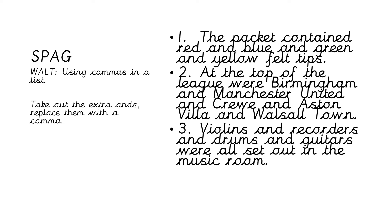Okay, having a look at the first one: 'The packet contained red and blue and green and yellow felt tips.' We need an 'and' for green and yellow — the other two we can get rid of. Put a comma after 'red' and a comma after 'blue'. Number two: we need to keep the last 'and', we can get rid of the rest and put in a comma. And number three: again, we keep our 'and' between drums and guitars, but we can get rid of the extra 'ands'.